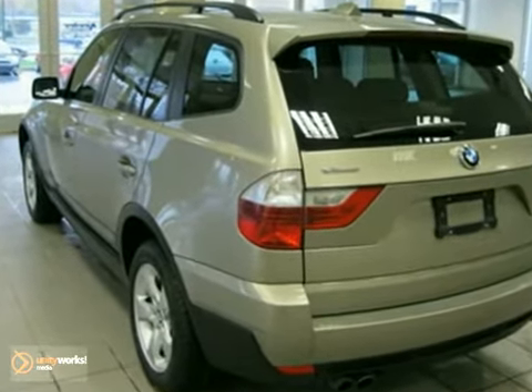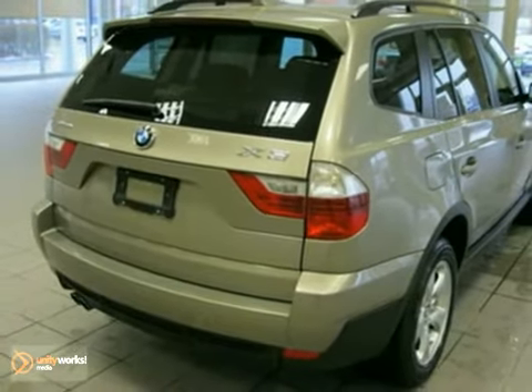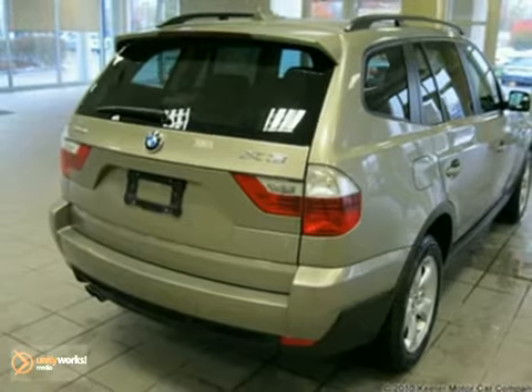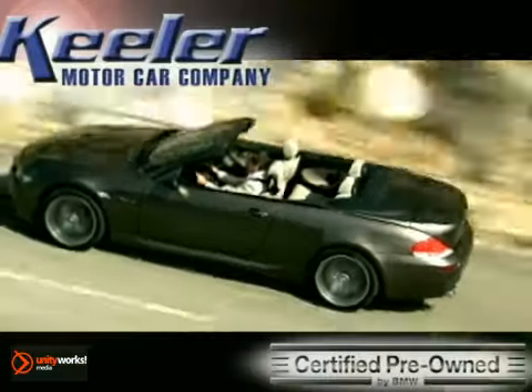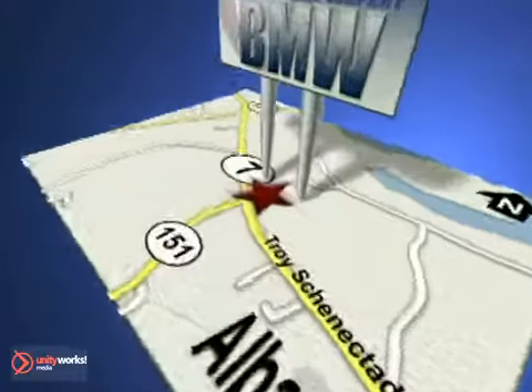As with all of our vehicles, it is CARFAX certified. For more information, please call us. Keeler BMW looks forward to assisting you with your vehicle purchase. Call us today to schedule a test drive. We're conveniently located on Route 7 in Latham, New York, just west of the circle.